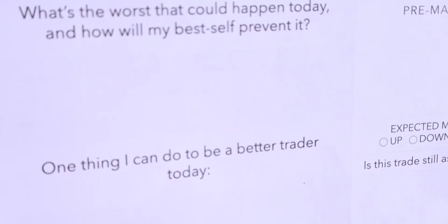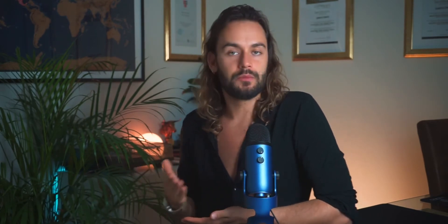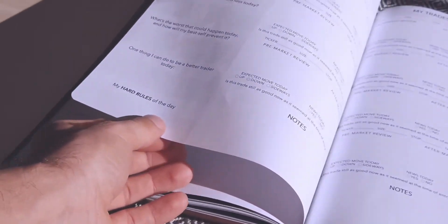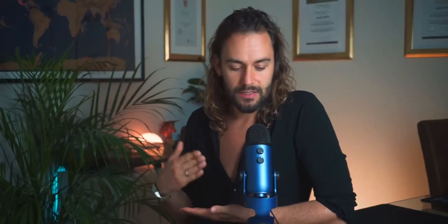The next question is: one thing I can do to be a better trader today. Is there something new I want to try or include in my routine — a new pattern, reading something to learn? It can also carry over from the previous day or week: if I made a mistake yesterday that I don't want to repeat, this is where I note it to stay vigilant about it.